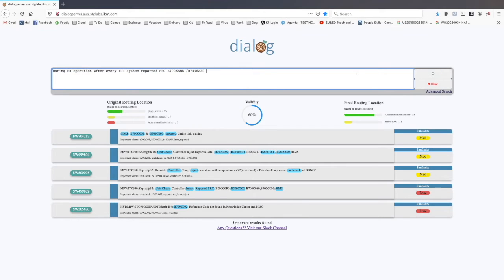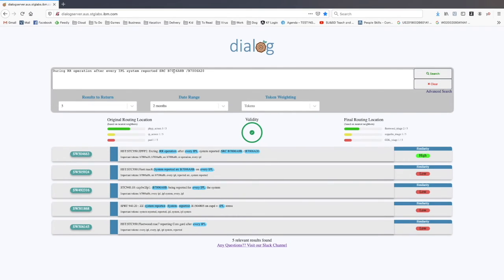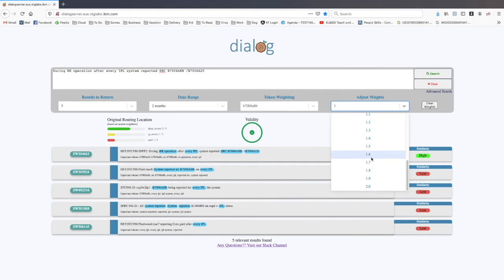For this next search string, we're going to highlight the ability for the user to go in and change the weightings of some of the tokens generated by the tool. The search string will be vectorized and the tool will determine what it thinks are the most important tokens. Here we have "remote restart," "RR operation," and some SRCs that have been highlighted. You can see this is the actual defect that the string was pulled from, and its similarity is high. But what if we actually wanted to focus on the SRC?